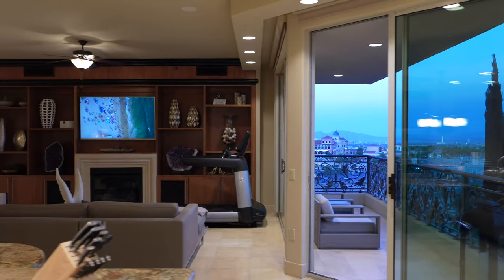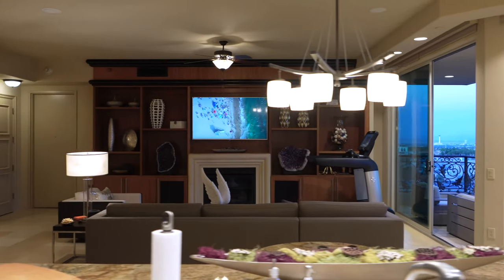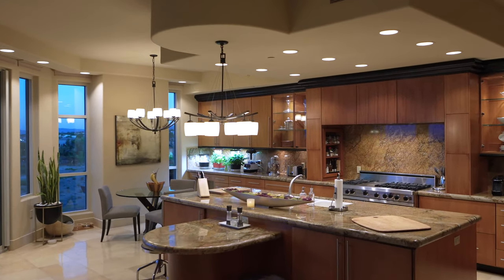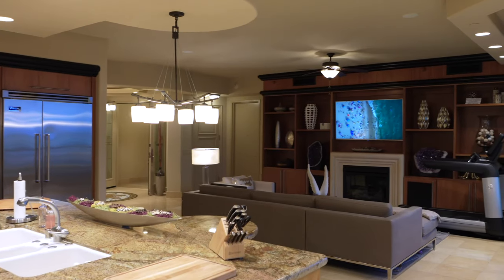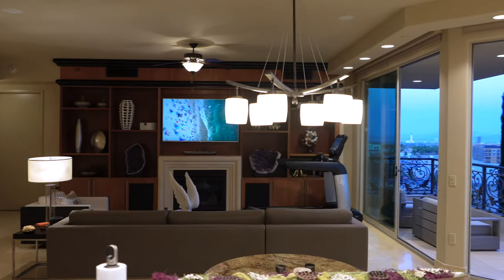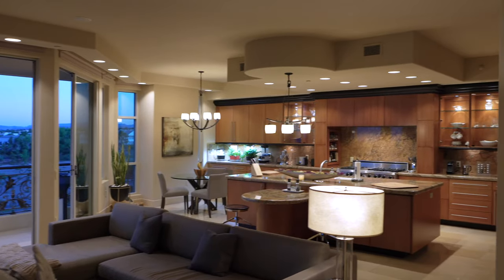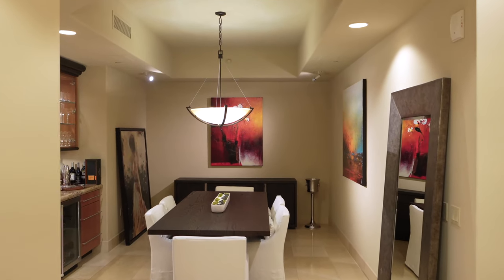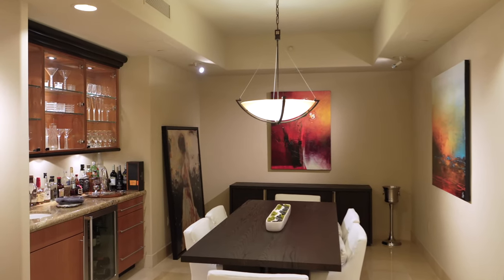A seamless interplay of outdoors and indoors, wood and stone, comfort and cuisine make the great room and gourmet kitchen the heartbeat of casual entertaining. The formal dining room provides gravitas to the foyer and a commitment to romantic mealtime.